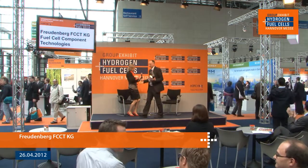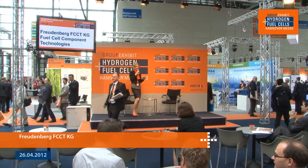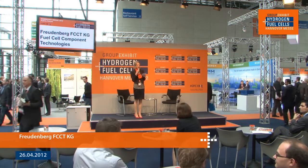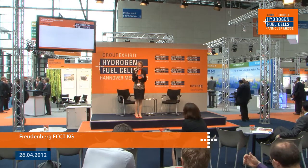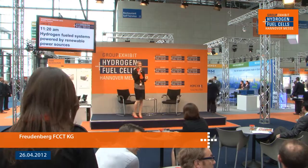I want to thank you very much for joining us today. If you have any more questions or want to continue the conversation, you can go and join Freudenberg at booth number C75 just behind here. I wish you all the best for the rest of the week at the Messe and with your products. In a couple of moments we will be joining ACTA — they're going to be talking about hydrogen fuel systems powered by renewable power sources, talking to CEO Paulo Bert.